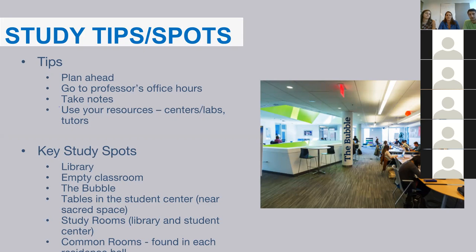Tutors have helped me a lot. Key study spots include the library, empty classrooms, the bubble — the study space in the student center — other student center areas, and study rooms and common rooms found in each residence hall. I personally like my room when it's quiet, or the library, or an empty classroom. I love the bubble — it was right next to my residence hall in Kresge, and the dining hall is in the student center too, so if I got hungry while studying I could grab a quick snack.